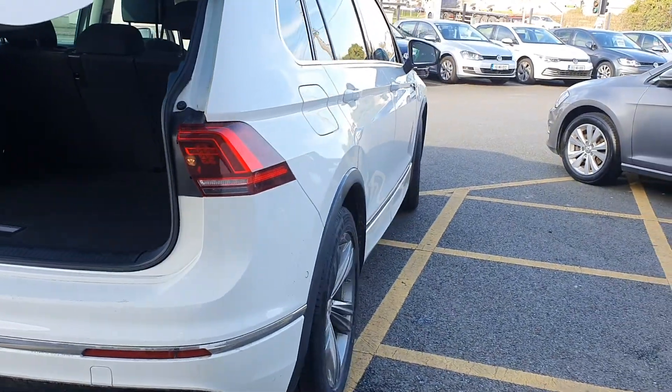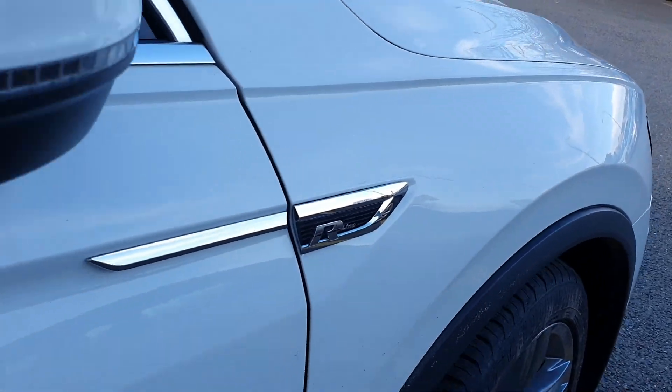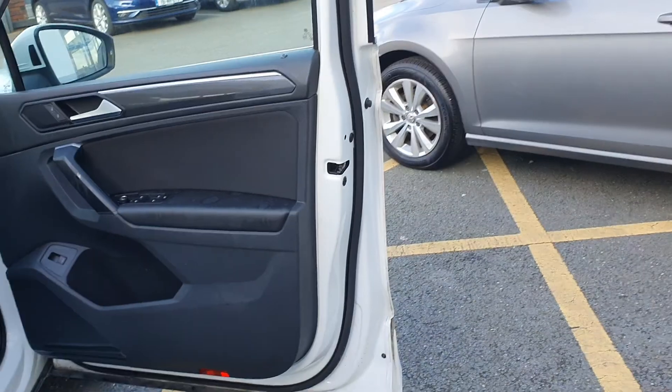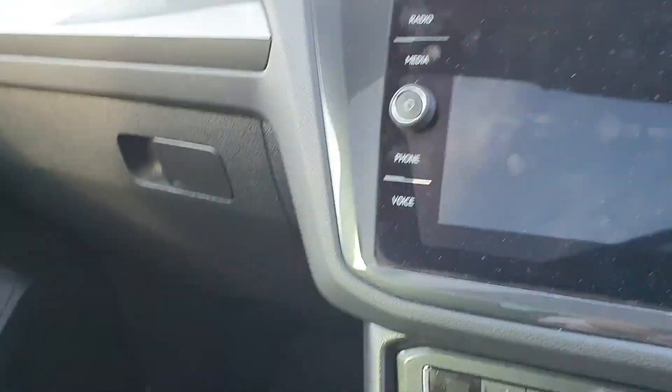This is where the car will actually take more of a turn. The R-Line badging is absolutely fantastic on the car as well. Inside the car you'll see you have front and rear power windows and electric heated folding mirrors as well.